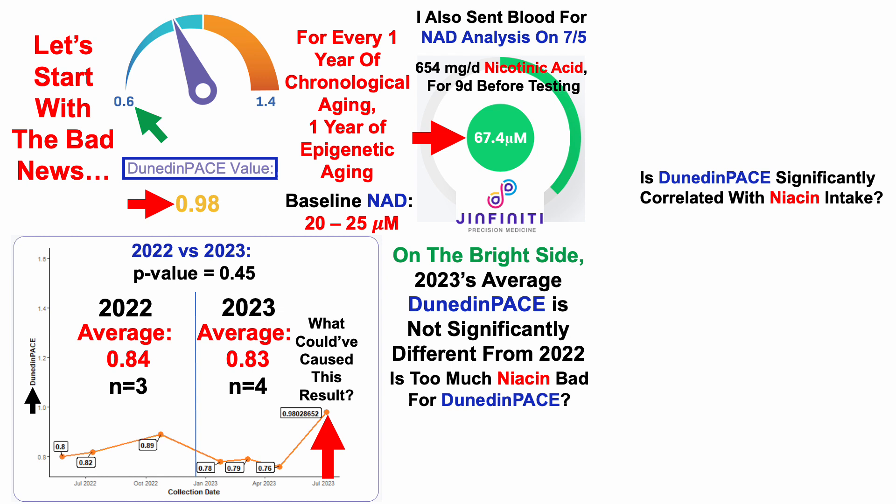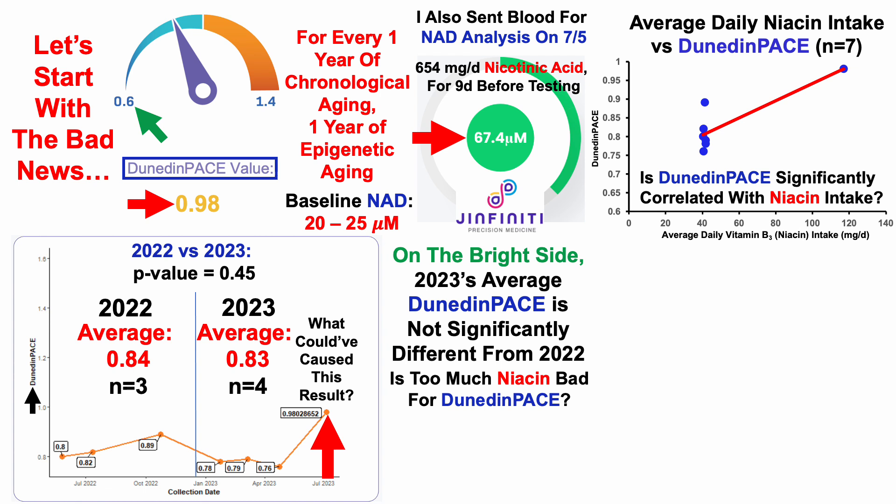I track diet every day using a food scale and Cronometer, so we can look at the average daily niacin intake that corresponds with Dunedin pace over those seven tests. On the y-axis we've got Dunedin pace plotted against average daily niacin intake — note that if there are 60 days between tests, this is the 60-day average corresponding to the latter test. We can see a significant positive correlation: a relatively higher niacin intake is significantly correlated with Dunedin pace. I looked at correlations for macros and micros — about 40 comparisons — and only two were nominally significant with a p-value less than 0.05, and niacin was one of them.